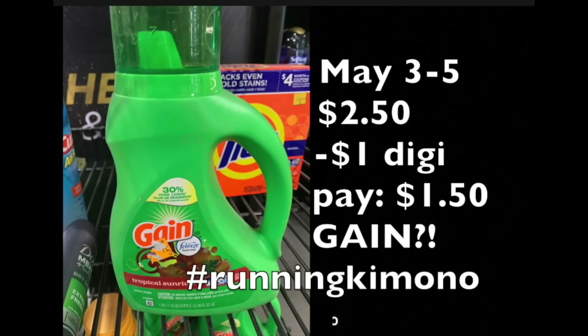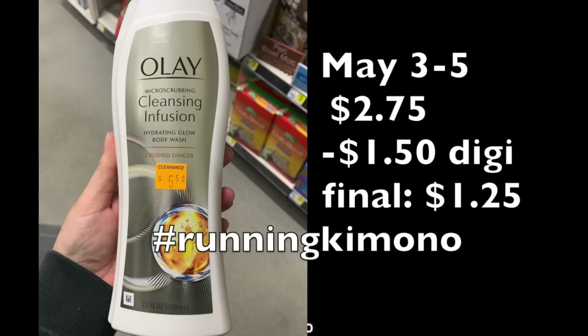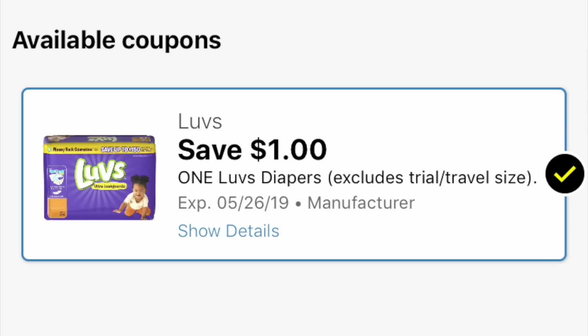Quick note: digital coupons are one-time use, so keep that in mind. Next, we have a $1.50 off an Olay product — I love whenever this coupon shows up. We have this Olay body wash that's been on clearance at various stores. At $5.50, 50% off is $2.75. Subtracting that $1.50 digital coupon, you're left paying $1.25 for an Olay body wash that's 22 fluid ounces — massive size at a fantastic price.